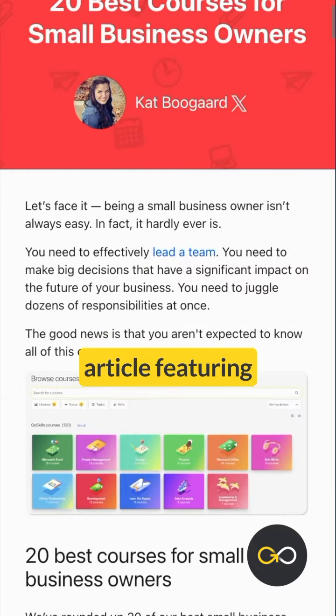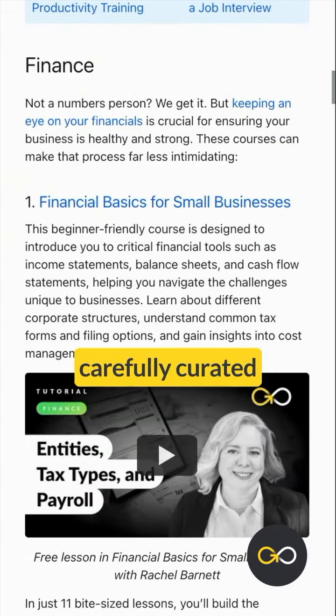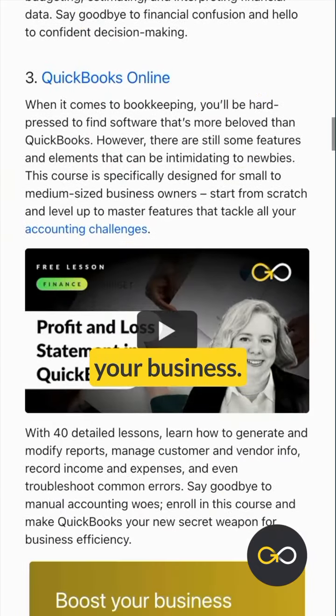Check out our article featuring the 20 best courses for small business owners, carefully curated to help you grow your business. See you soon!